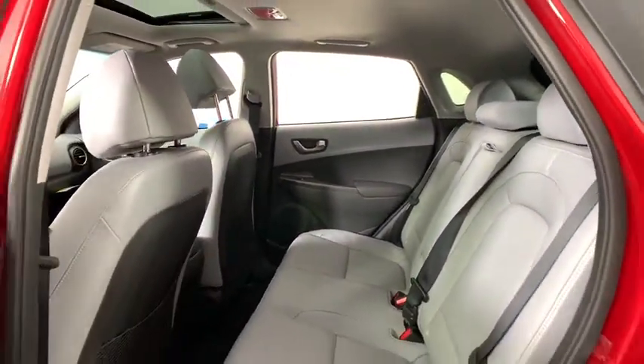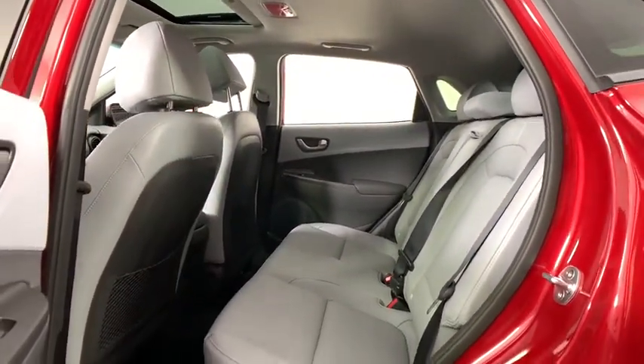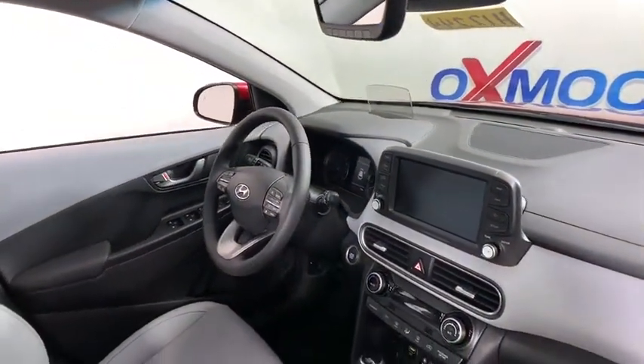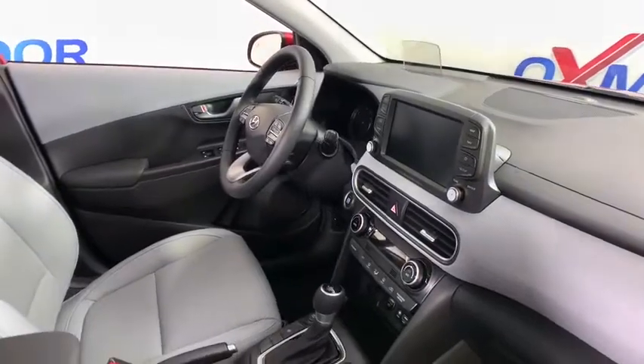Power windows, fog lights, trip computer, electronic stability control, heated front seats, tachometer, leather seats, power moonroof, overhead console.